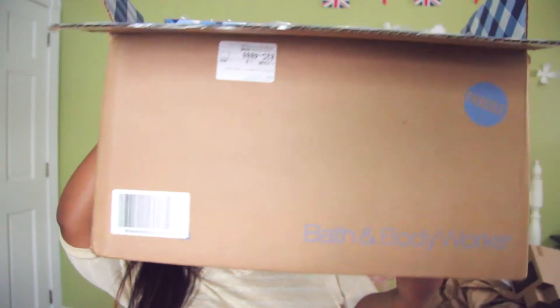Hey guys, welcome back to my channel! Today I'm going to be doing a Bath and Body Works haul. I'm not joking when I say this thing is huge — I can't even lift up the box. It's this huge box and I ordered a lot of stuff, so I'm just going to dive right into this big blue sea of products.